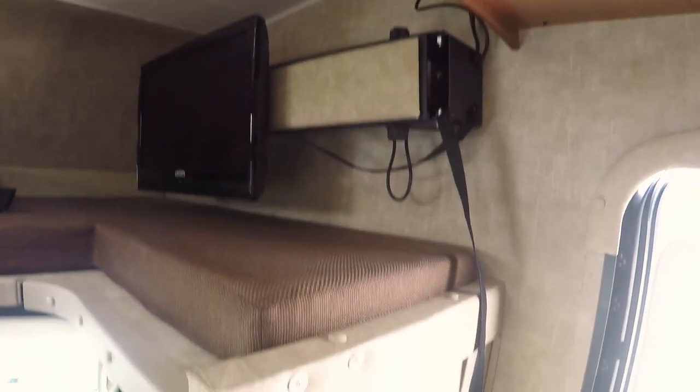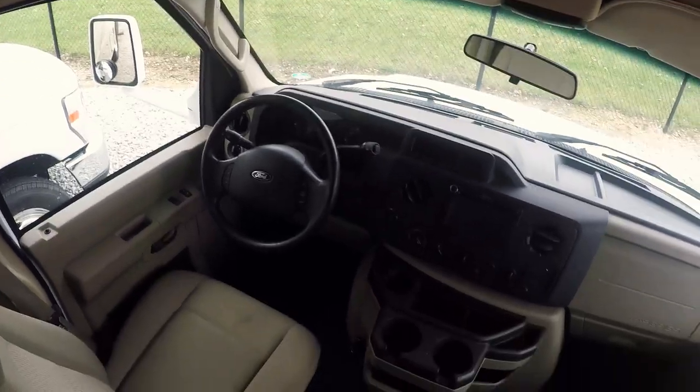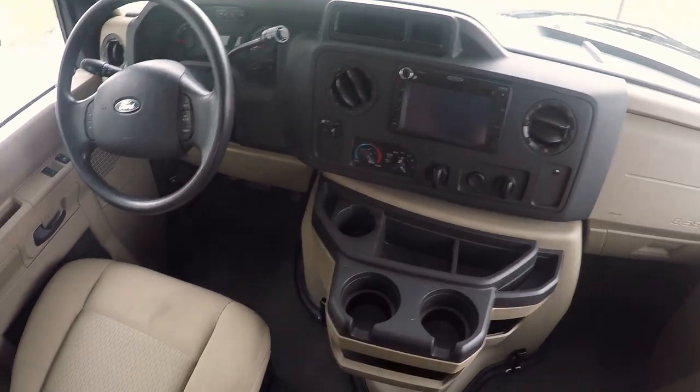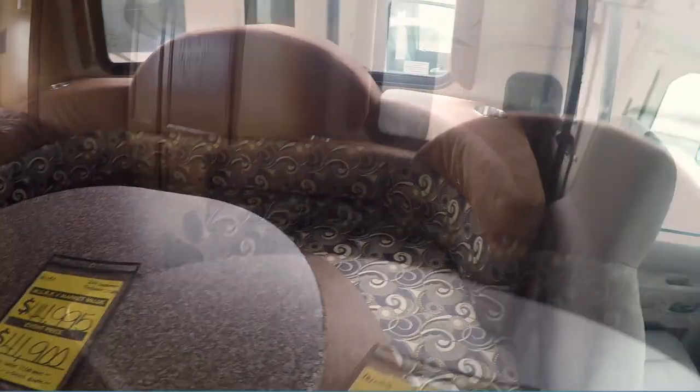Your TV on a swing arm — very, very nice coach. I'm wrong on the mileage, it's 21,500. That was another motorhome I took in on trade that had under 5,000 on it. Check out the dinette — I really like that, I think that's really, really nice. And it does make into a bed also.